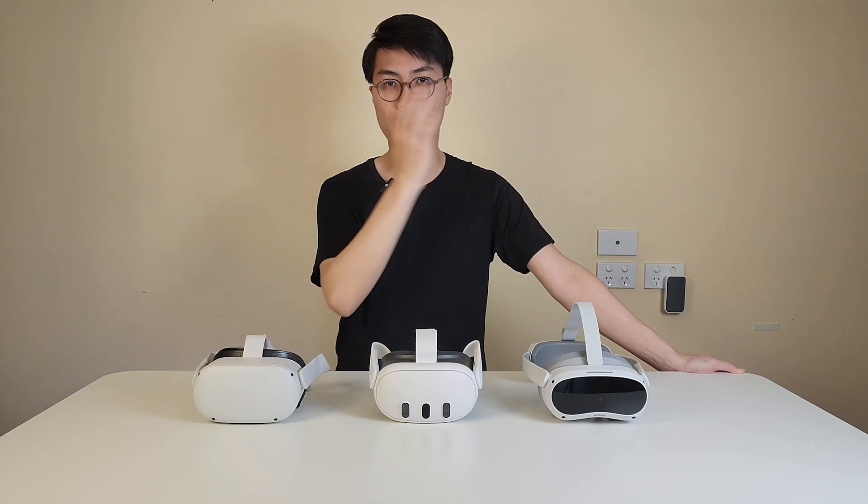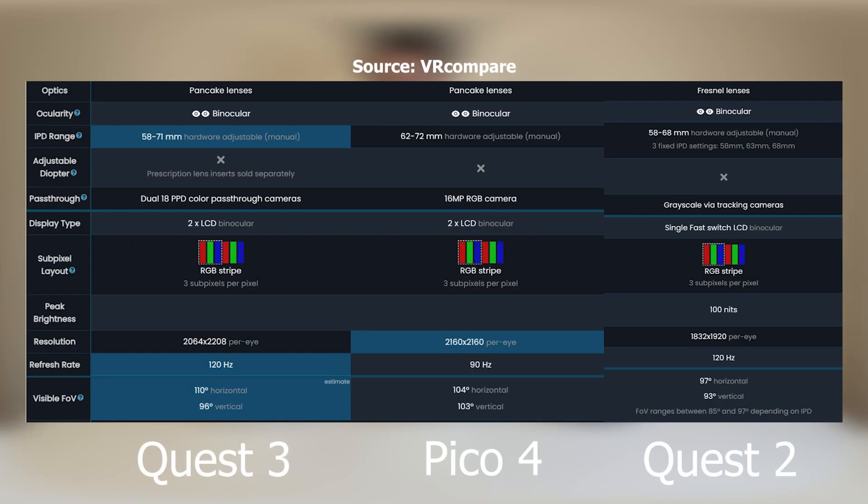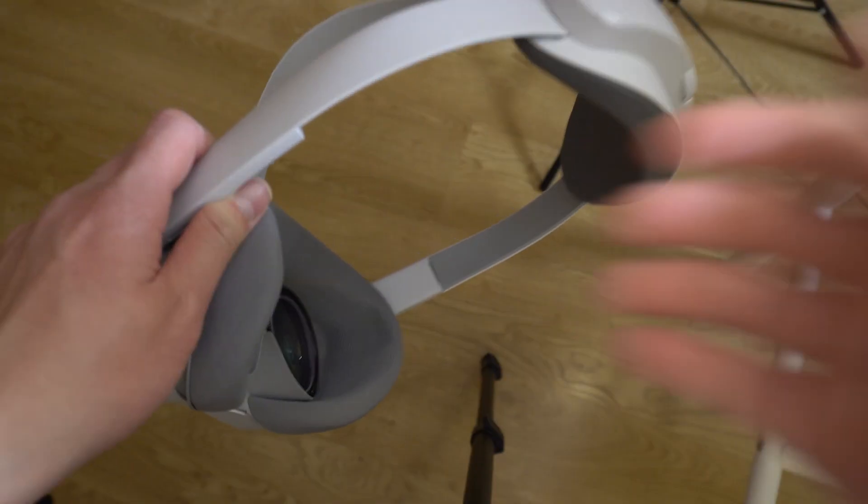Here are some of the specs on the Quest 2, Quest 3, and Pico 4 — you can pause here and have a look. Moving on to real-world testing: it's a bit tricky to capture the actual screen on those headsets, but here are the results.